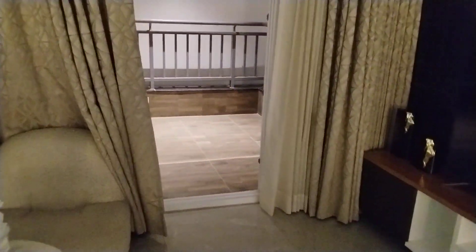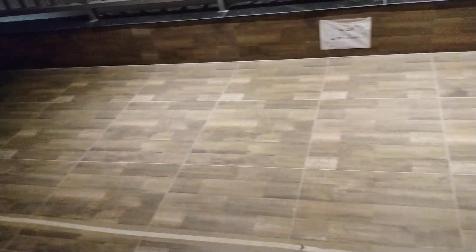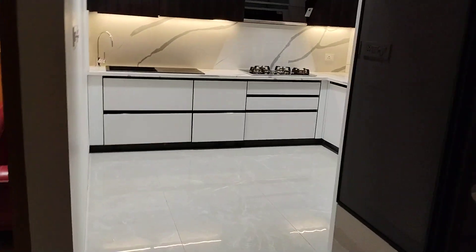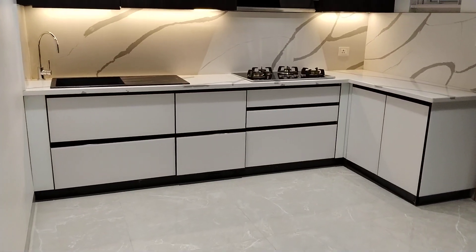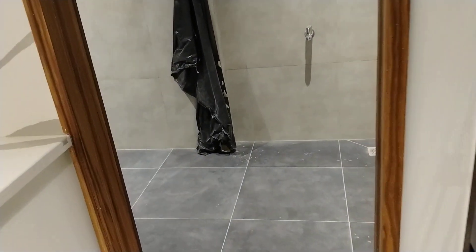And this is attached with a balcony — here will be the balcony. And here will be the kitchen, attached with a wash area. This is the wash area.